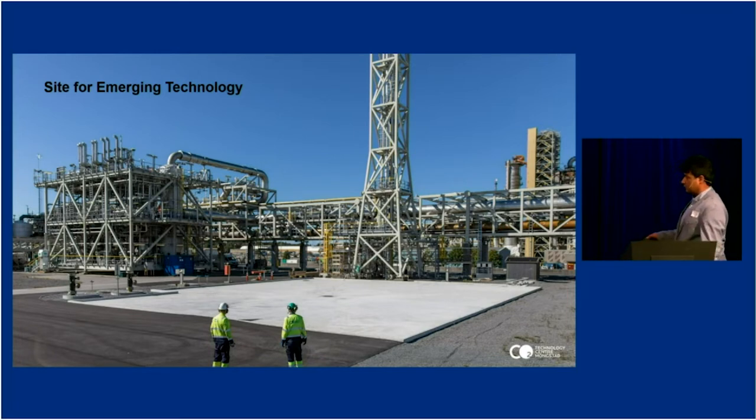On the site for emerging technologies we have all the utilities we need — seawater, fire water, process water — and connections to both flue gas sources. We can test new emerging technologies with real flue gases from the CCGT and RFCC, and mimic different impurities. We can run with very clean gas to see how robust the technology is, because in an industrial environment you need to test how the technology is affected by impurities like particles, aerosols, and dust. That is something unique we can test at TCM.